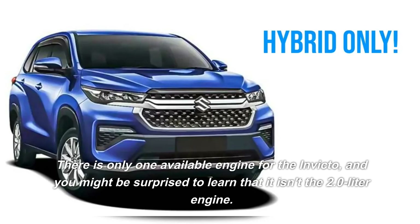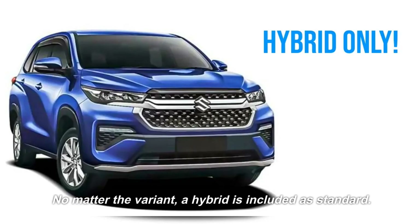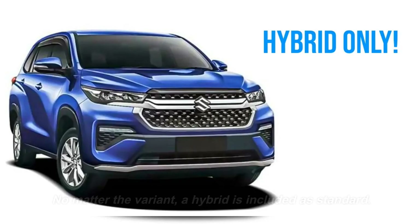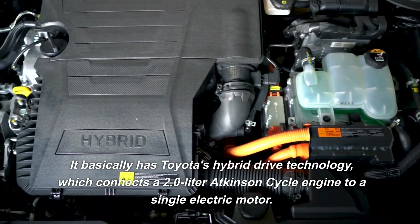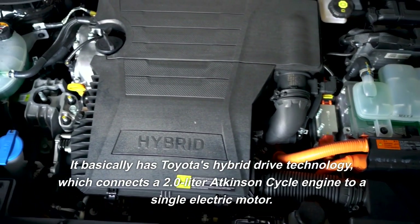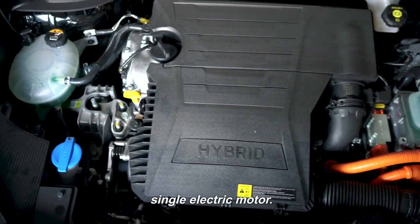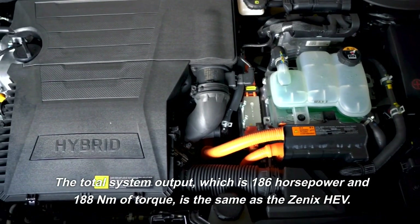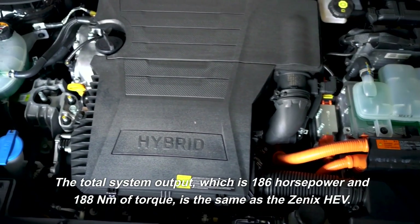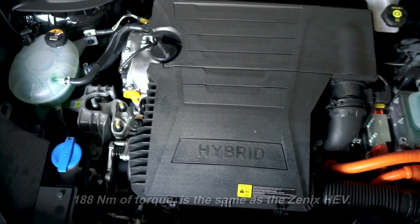There is only one available engine for the Invicto, and it isn't the 2.0-liter non-hybrid engine — a hybrid is included as standard no matter the variant. It basically has Toyota's hybrid drive technology, which connects a 2.0-liter Atkinson cycle engine to a single electric motor. The total system output is 186 horsepower and 188 newton-meters of torque, the same as the Xenix HEV.